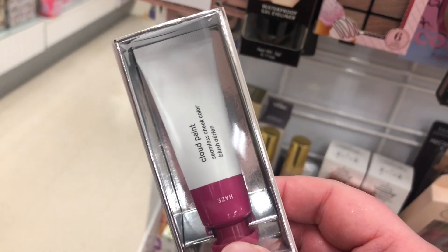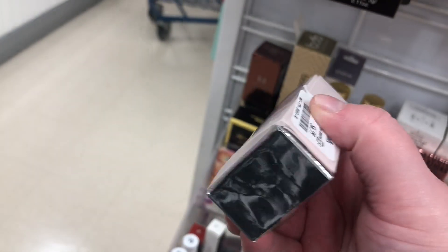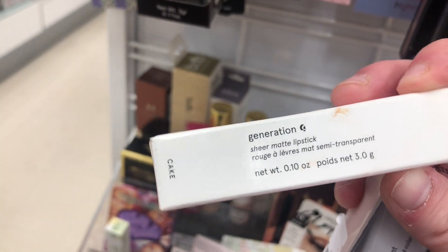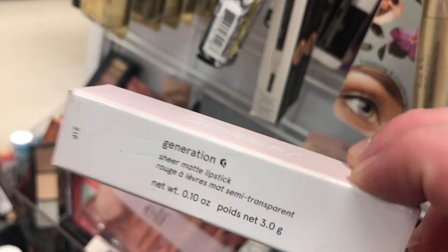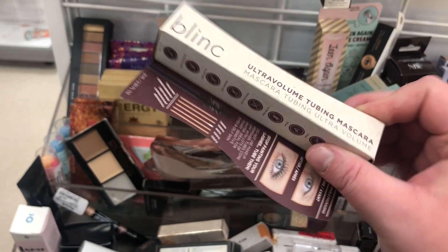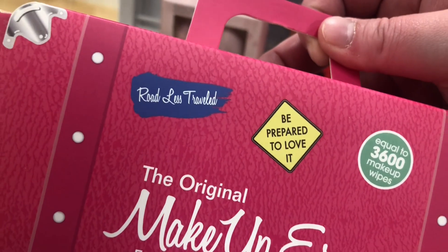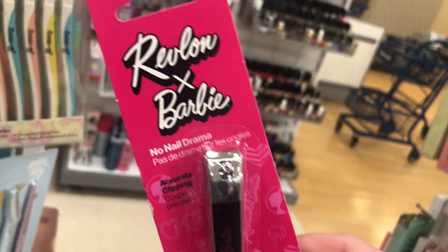I found my first Glossier — it's the Cloud Paint in Haze going for $6.99. There's also some Glossier matte lipstick — one in Cake for $7.99 and another in the shade Zip, which is like a red. They also have a smaller beauty item and the Blink Ultraviolet Tubing Mascara for $7.99, plus the original Make Up Eraser for $12.99.